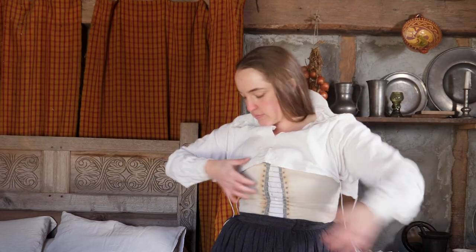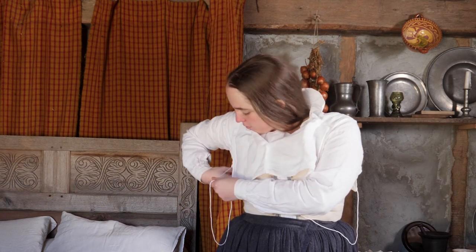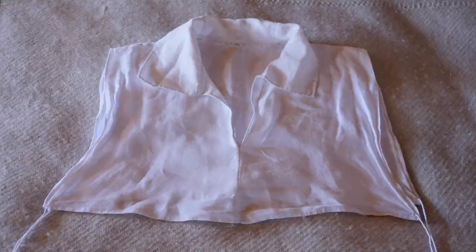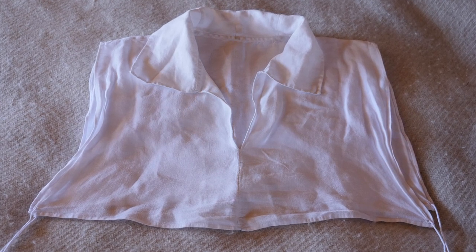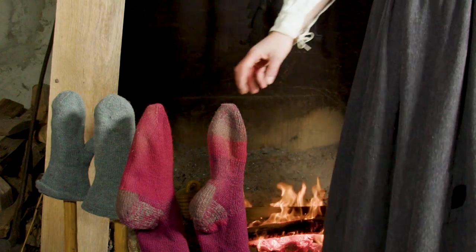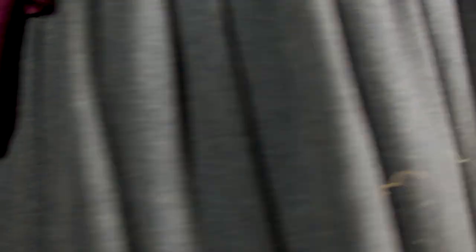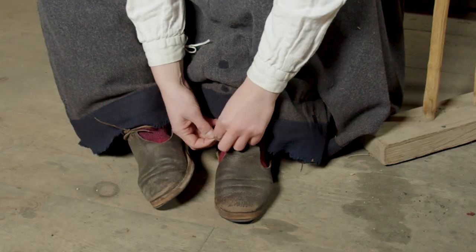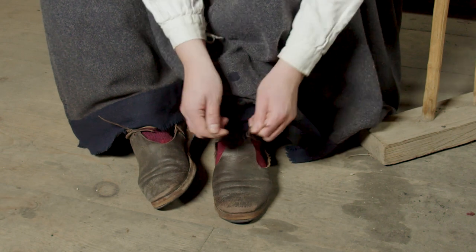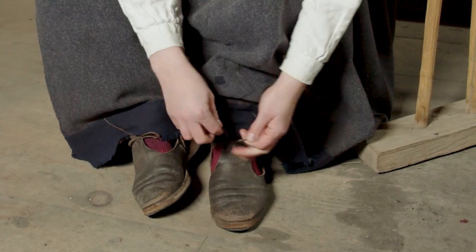Over my bodies I put on a partlet which covers my neck and upper chest. While my smock is made of a cheaper linen, my partlet is made from a finer linen, for it was made to be seen and will not be damaged by sweat. My stockings are made from wool and can be knit or sewn from cloth. Garters tied at my knees hold them in place. My shoes are made from leather and have two latchets tied over a tongue with laces of leather or linen finished with tags.